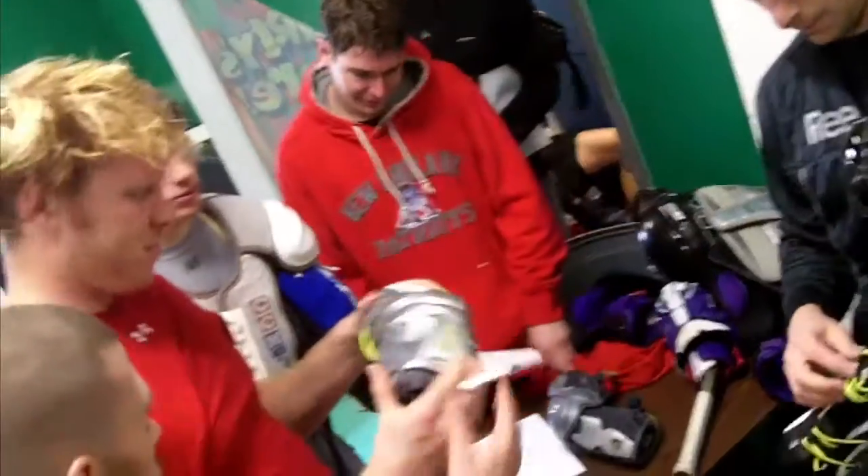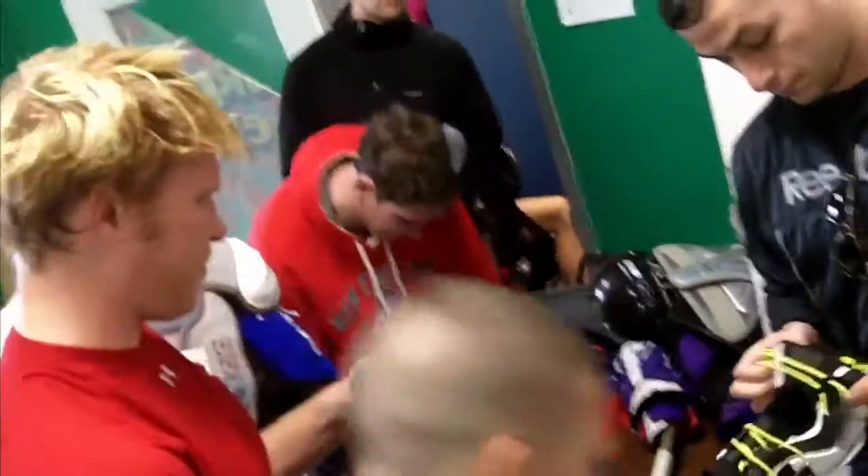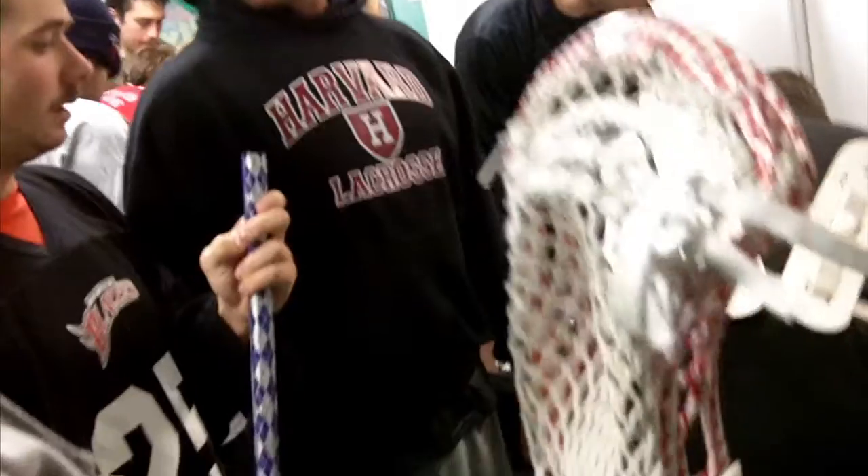Equipment day for these guys is a big day. It's a big thing — you earn a spot on the team, you get your gear. It's a real sense of accomplishment.